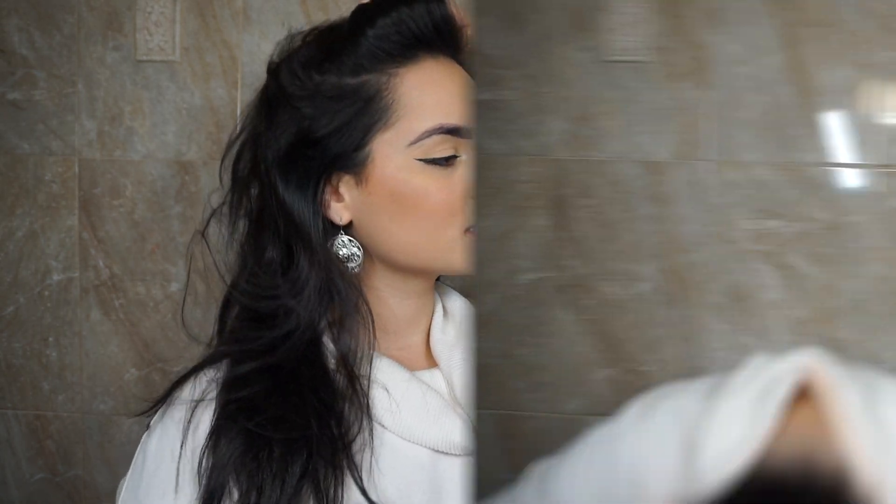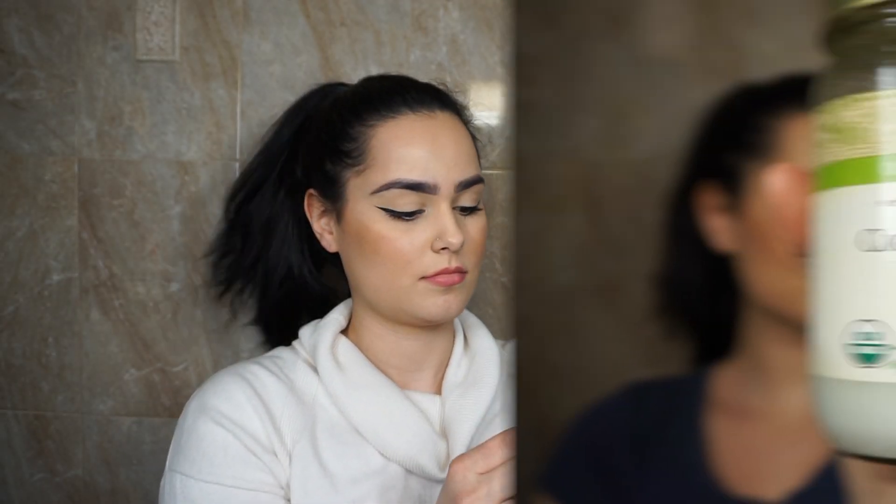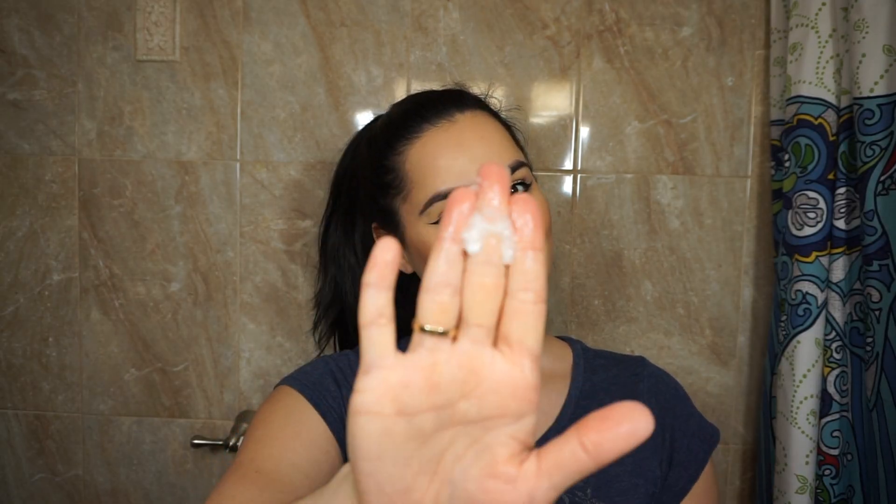Hi guys and welcome back to my channel. Today I'm going to be doing an updated skincare routine video. My skincare routine is super minimalistic and easy, so let's just get started.